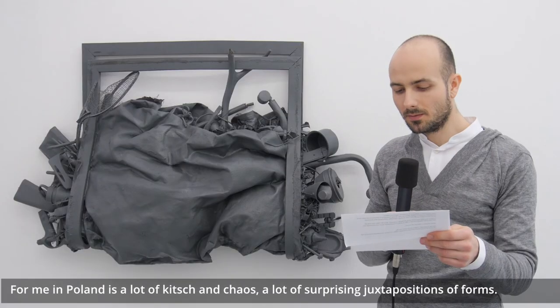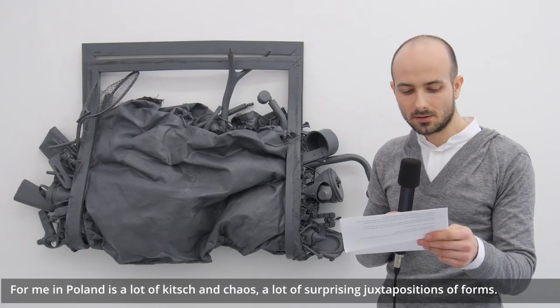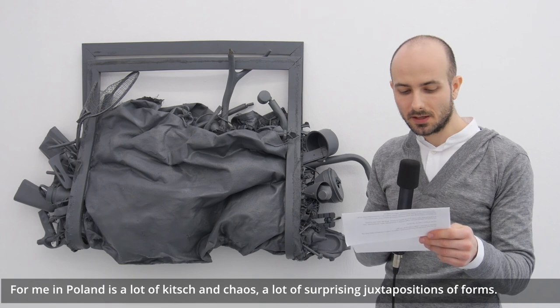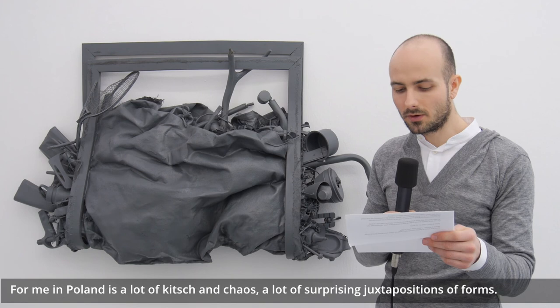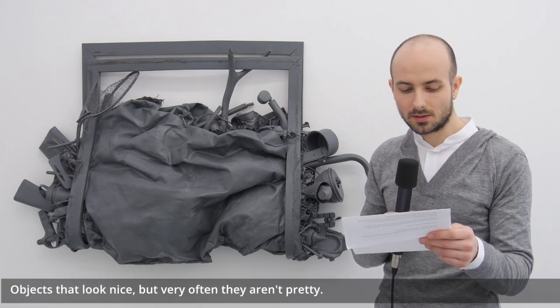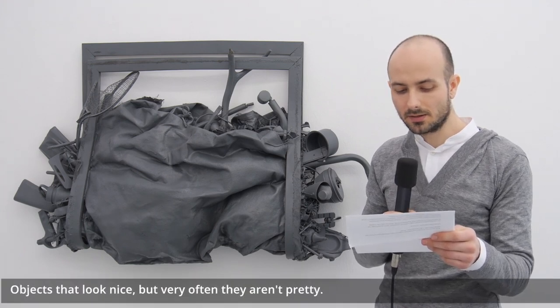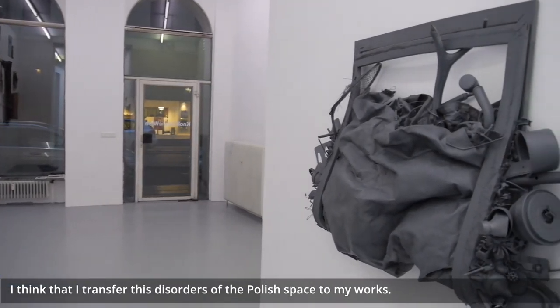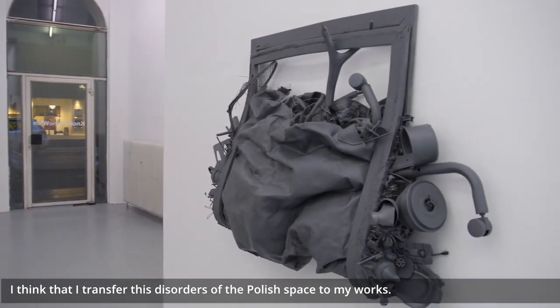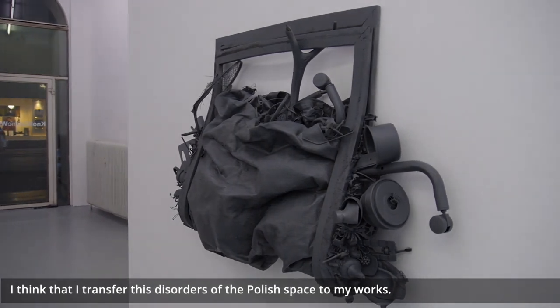For me, in Poland there is a lot of kitsch and chaos, a lot of surprising juxtaposition of forms — objects that look nice but very often they aren't pretty. I think that I transfer these disorders of the Polish space to my works.